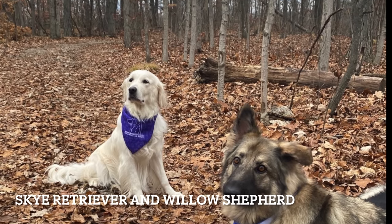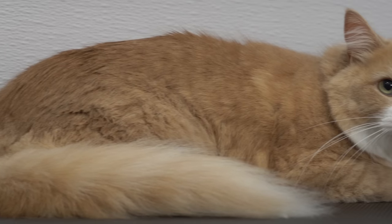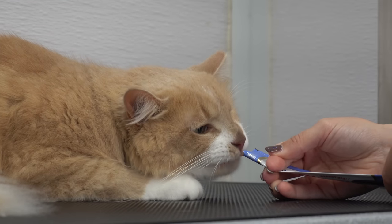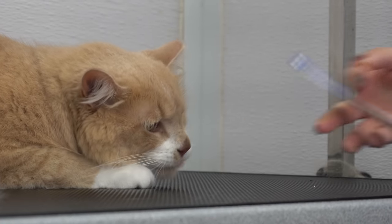Today, for our pet of the day, we have Skye the golden retriever and Willow the German Shepherd. Thank you all so much for watching. I hope you enjoyed the Pirate Jack. Good boy.